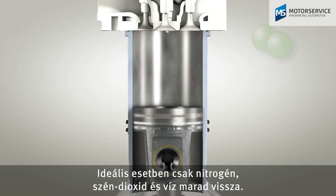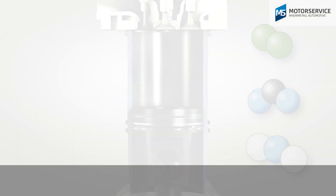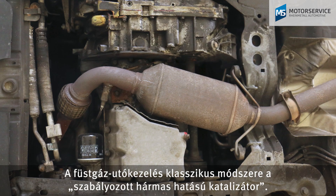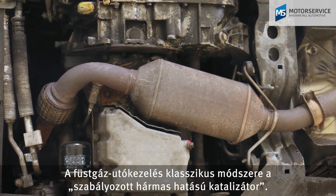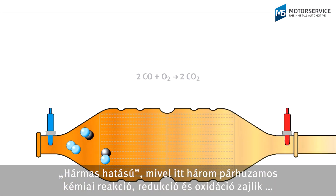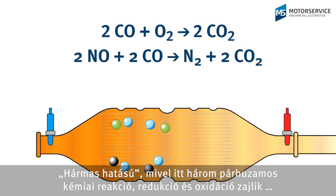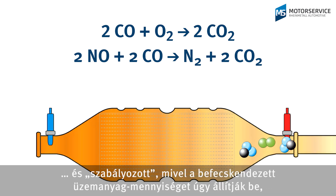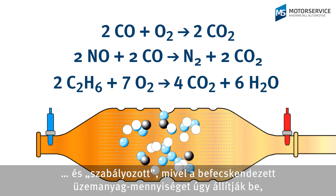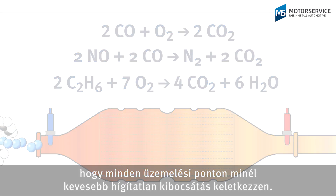Ideally, only nitrogen, carbon dioxide and water remain. The classic exhaust gas after-treatment method is the controlled three-way catalytic converter. It's called three-way as three chemical reactions of reduction and oxidation occur simultaneously, and it's called controlled as the injected fuel quantity is adjusted so as to minimize the raw emissions at every operating point.